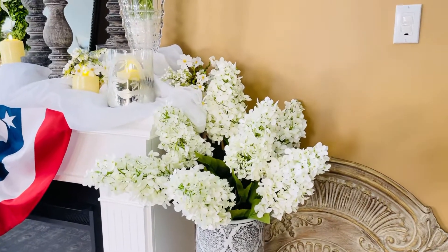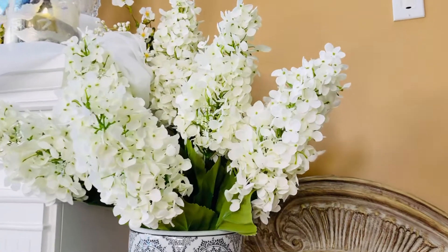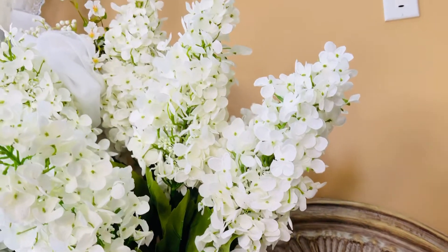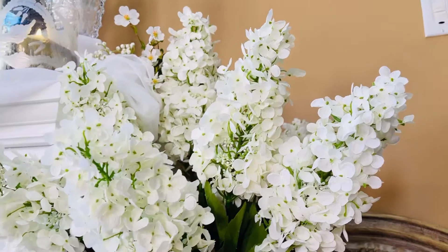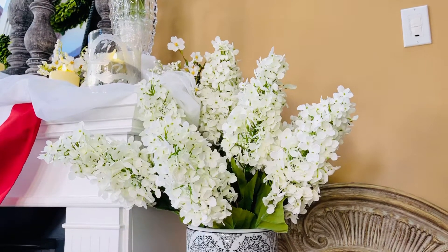There are hydrangeas and then there are hydrangeas. Aren't these amazing? Big, beautiful, detailed, full cone hydrangeas. I mean, they are absolutely, absolutely stunning.